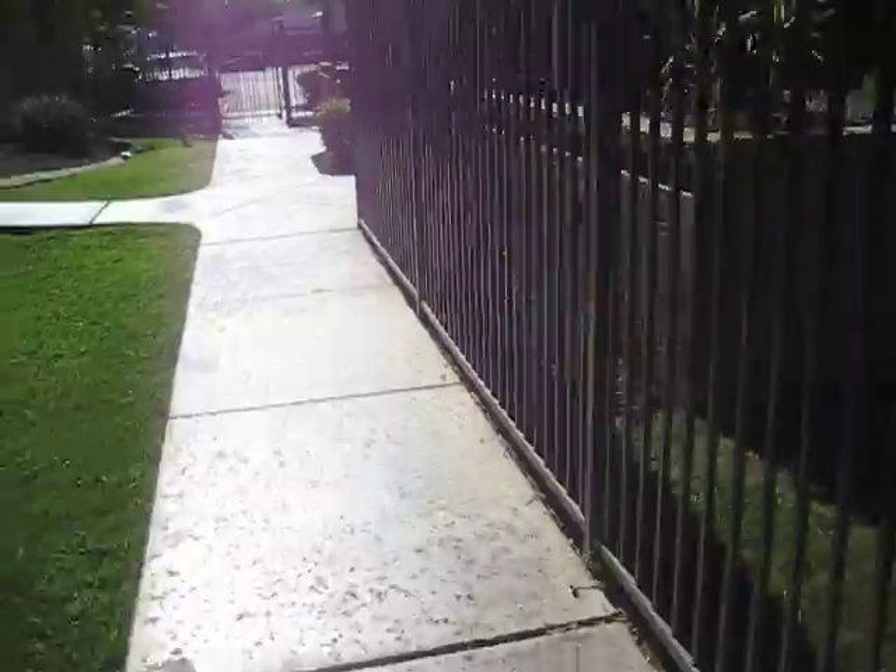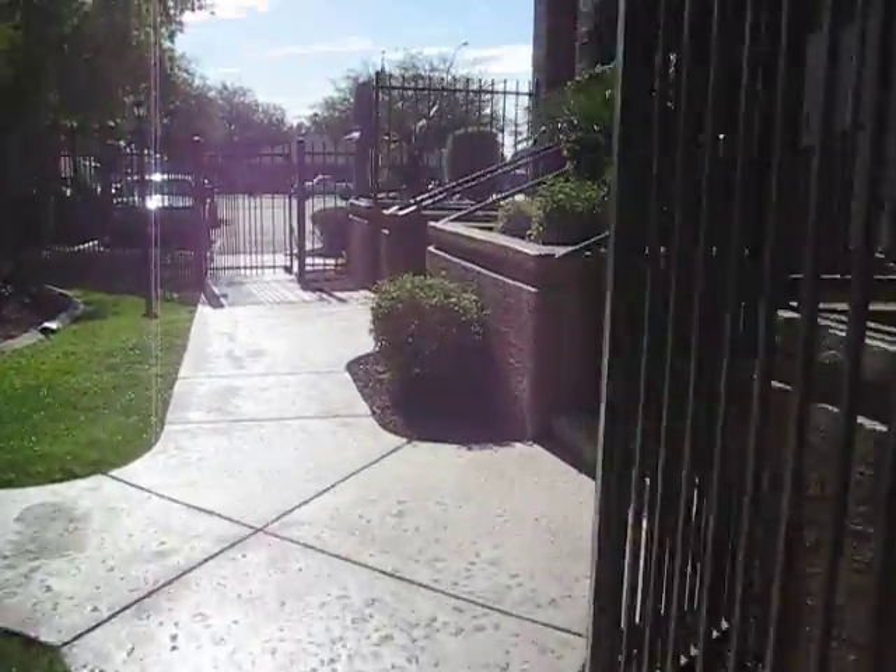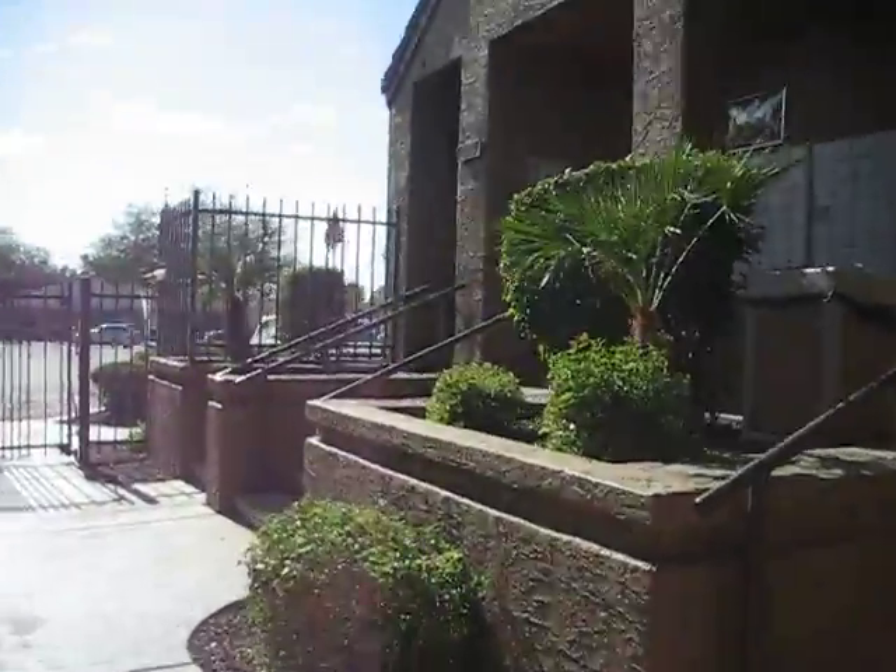This is Madeira Point Apartments, 445 South Dobson Road in Mesa, 85202, 256 units.